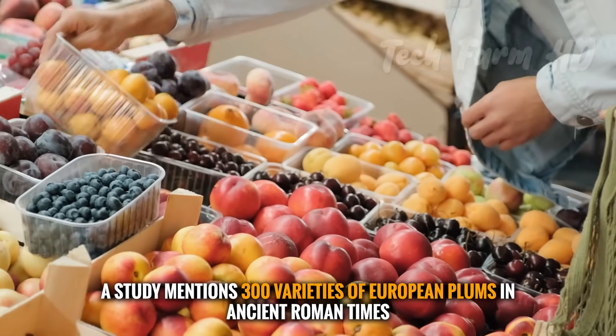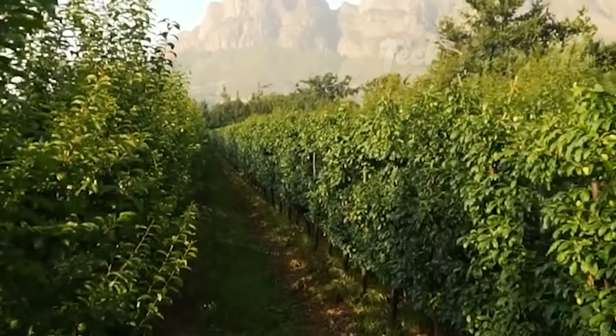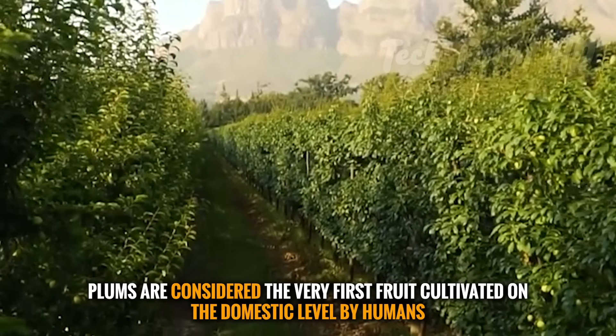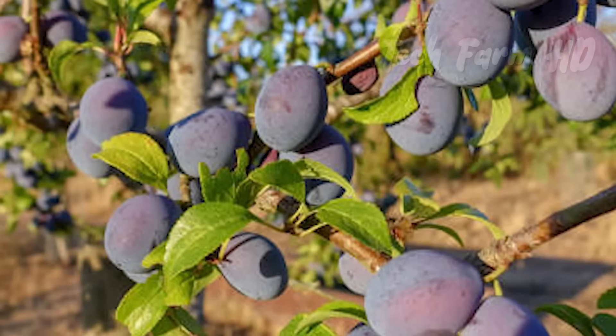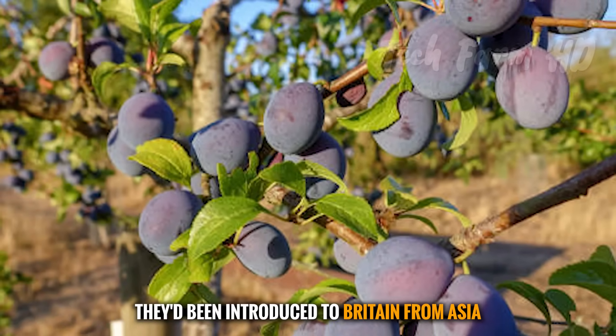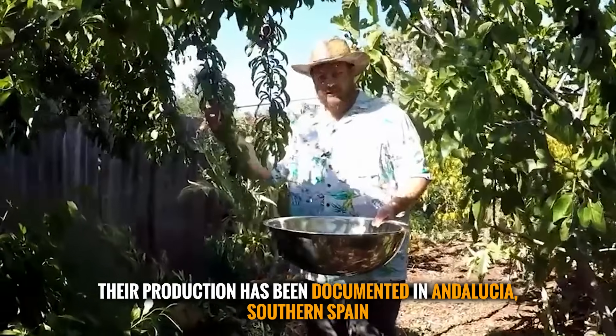A study mentions 300 varieties of European plums in ancient Roman times. Plums are considered the very first fruit cultivated on the domestic level by humans. They had been introduced to Britain from Asia, and their production has been documented in Andalusia, southern Spain.